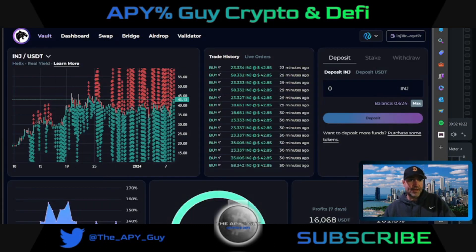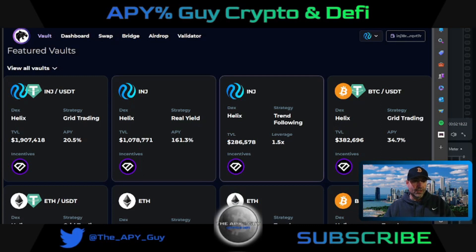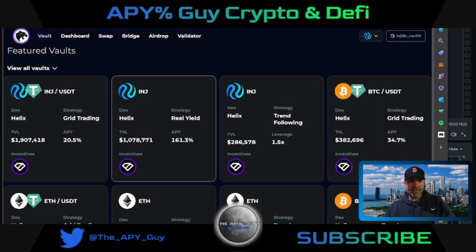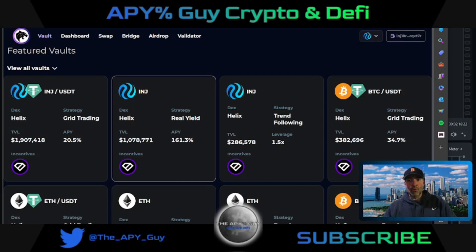On a step-by-step basis, let's see how we get into these pools. One is grid trading and the other one is real yield — one is like a yield farm and the other is based on grid trading. I'm in both of them. With this purple diamond icon, you will get rewards or airdropped Black Panther tokens.